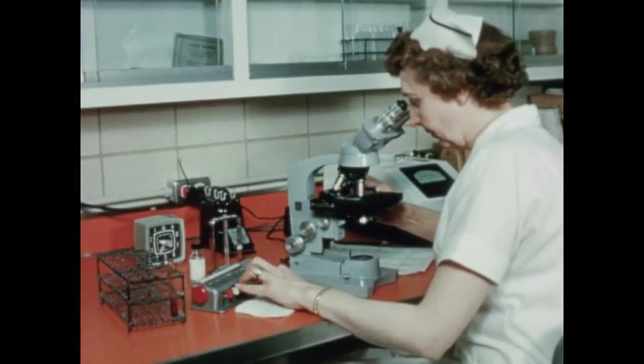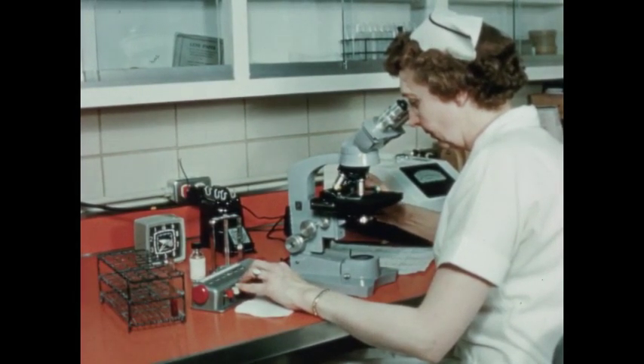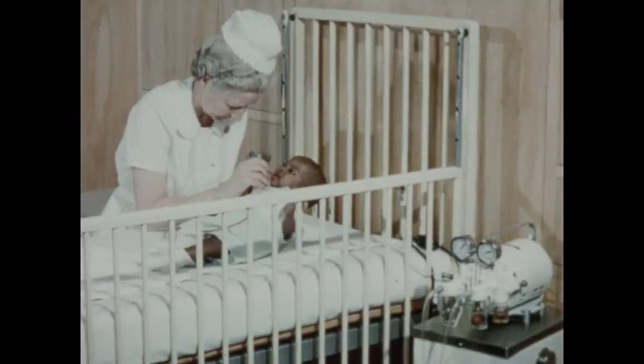Hospitalized children require as much or more laboratory work than an adult. Here in Barney's own laboratory, a prescribed blood test is being made by a trained technician.